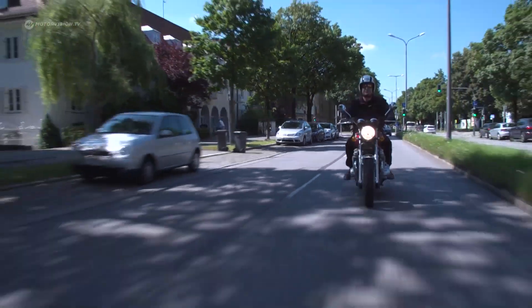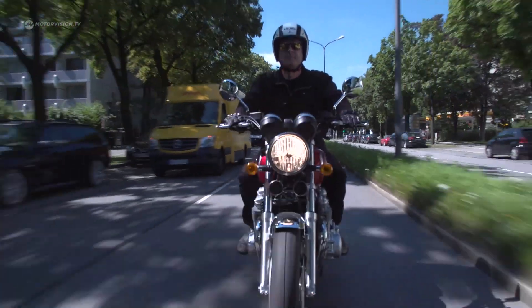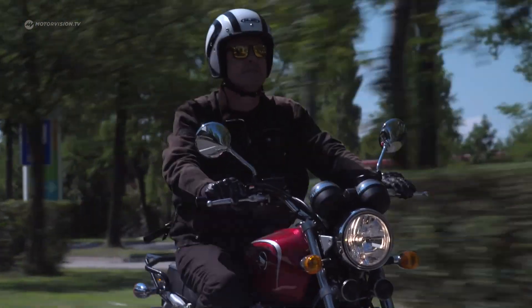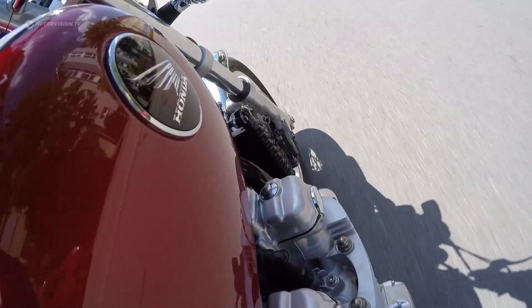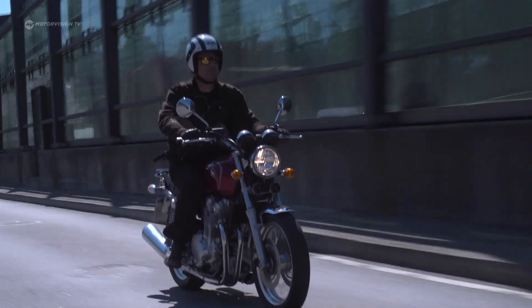Originally, the Japanese presented the CB750, the first four-cylinder bike ever on wide spoke wheels. Now they use their own tradition for the classic CB1100EX, including a historic logo on the tank.